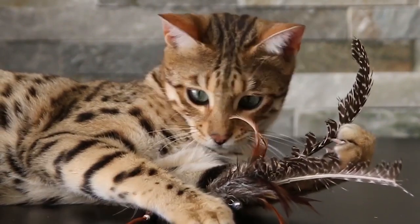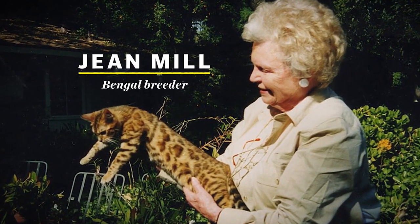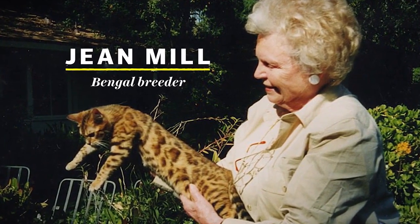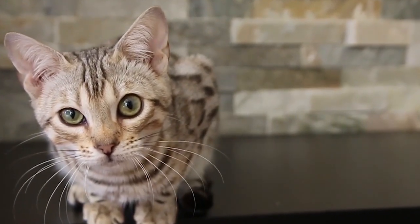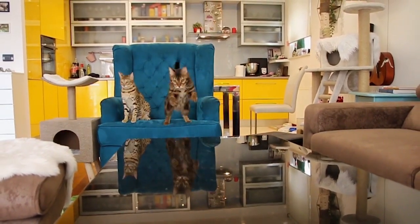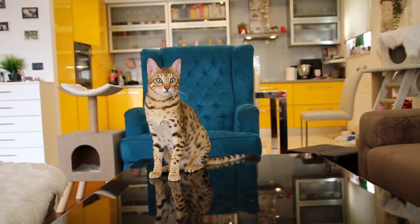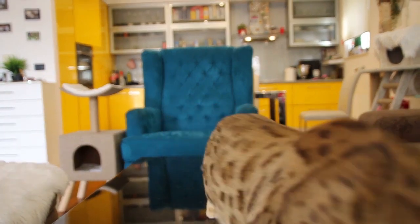Number one: originally from the US, this large breed was created by Jean Sajjan Mill and is the result of a cross between a wild Asian leopard cat and a domestic cat. Many people seem more captivated by cats with a wild look, and so the Bengal was developed to obtain a cat with wild-look markings but with the disposition of a domestic cat.